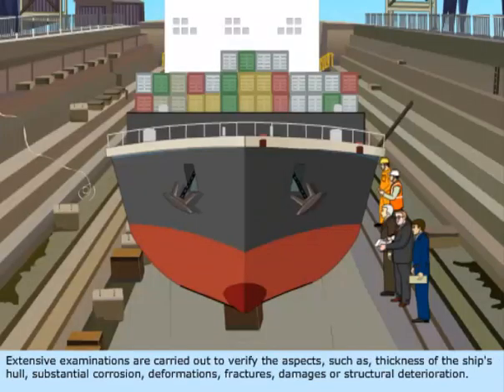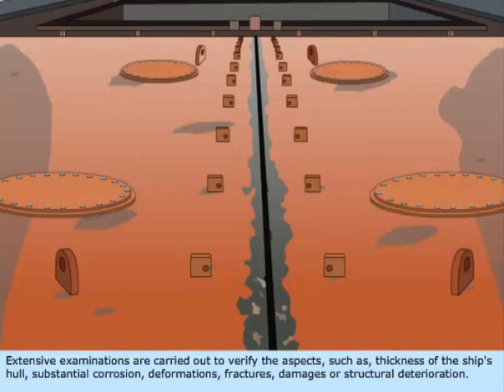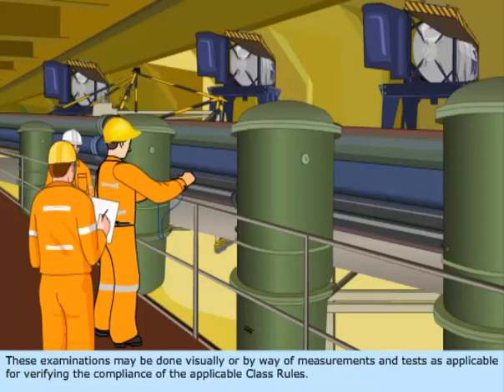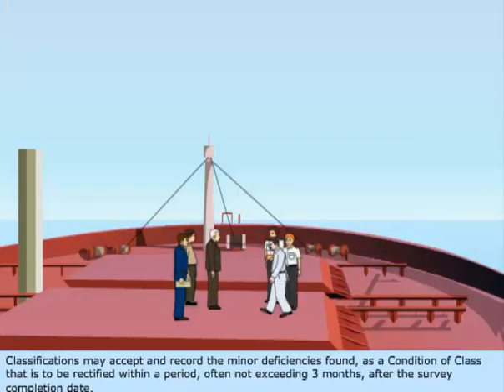Extensive examinations are carried out to verify aspects such as thickness of the ship's hull, substantial corrosion, deformations, fractures, damages, or structural deterioration. The main and essential auxiliary machinery and related systems and equipment are also examined to check whether they satisfy the relevant rules. These examinations may be done visually or by measurements and tests. Necessary repairs ought to be carried out before the renewal survey. Classifications may accept minor deficiencies as a condition of class to be rectified within a period often not exceeding three months after the survey completion date.